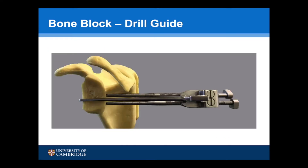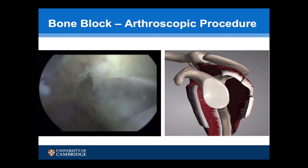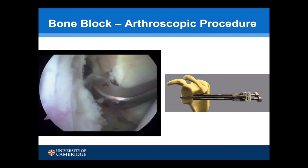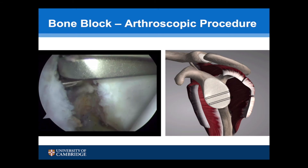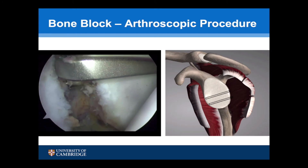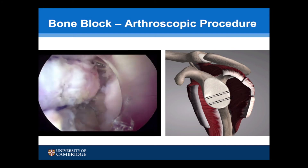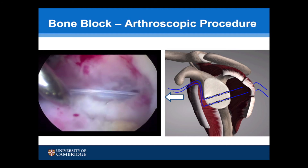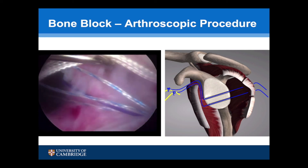The drill holes for the graft can be made arthroscopically using a retrograde jig. This is a revision procedure in a left shoulder viewing from the anterolateral portal. The glenoid is initially being prepared. The jig is then inserted over a slick cannula posteriorly and placed in position. Drills are then passed through the guide 10mm apart, and shuttle sutures are passed retrograde and pulled out through the front through the 50mm cannula.